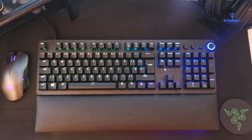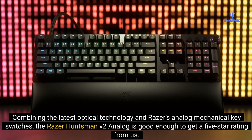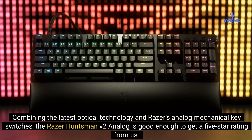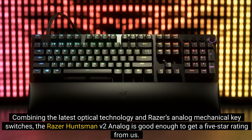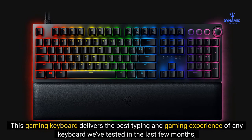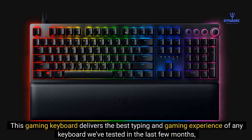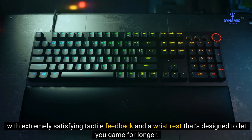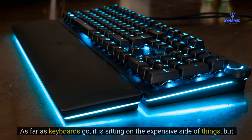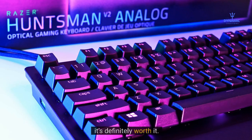Number 1: Razer Huntsman V2 Analog. Combining the latest optical technology and Razer's analog mechanical key switches, the Razer Huntsman V2 Analog is good enough to earn a 5-star rating from us — and that's underselling it. This gaming keyboard delivers the best typing and gaming experience of any keyboard we've tested in the last few months, with extremely satisfying tactile feedback and a wrist rest designed to let you game for longer. It sits on the expensive side, but it's definitely worth it.